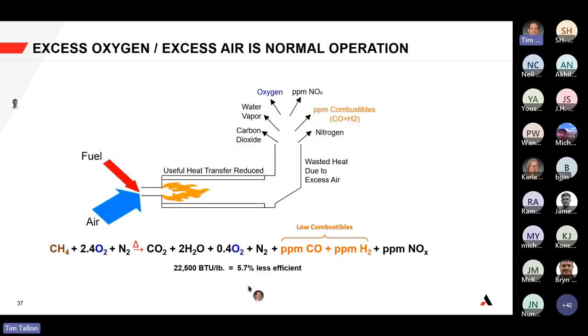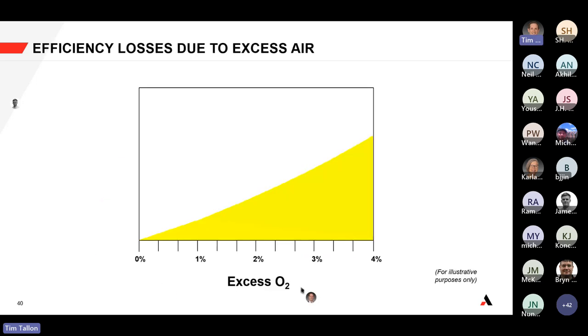Operating with about 20% excess air results in about 3% excess oxygen in the flue gas — a safer condition. You will see some low PPM levels of combustibles and slightly less efficiency, but you have that 20% safety margin of air at the burner.